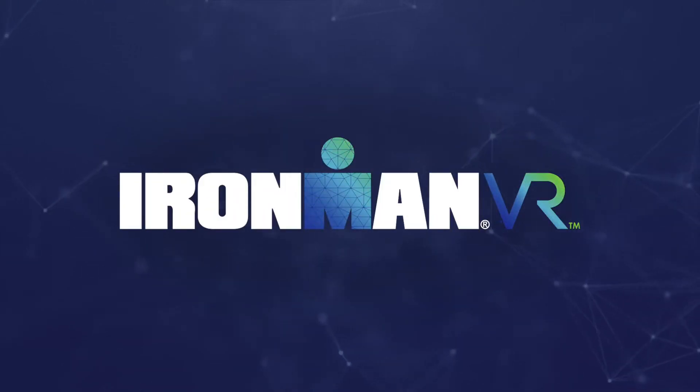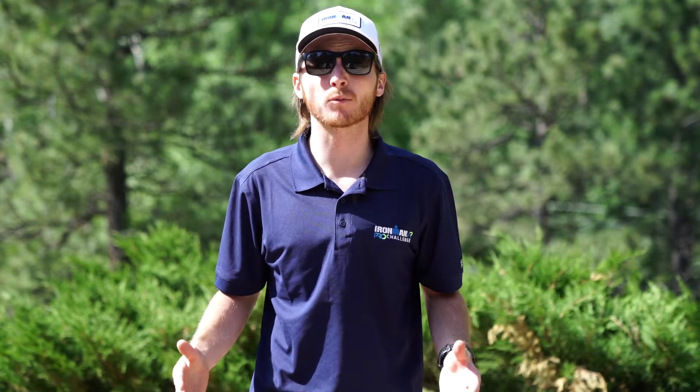Hey folks, Nick here again. I'm excited to welcome you to Ironman VR12. This week we have an incredible ruby course on tap: Ironman 70.3 Kona.